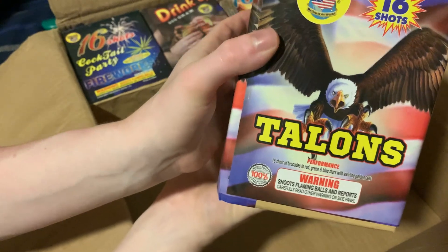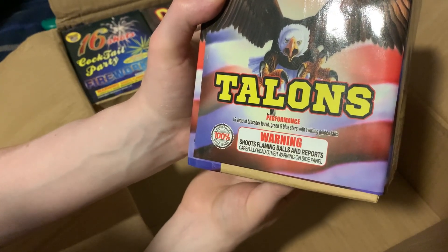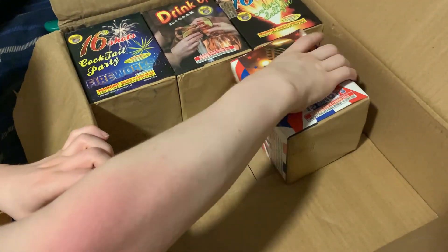Next one we got is Talons — 16 shot, 200 gram. Performance on this one is 16 shots of brocades to red, green, and blue stars with swirling golden tails. 16 swirling — that's really nice.